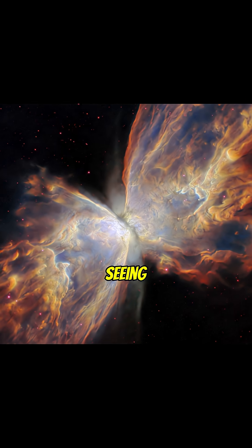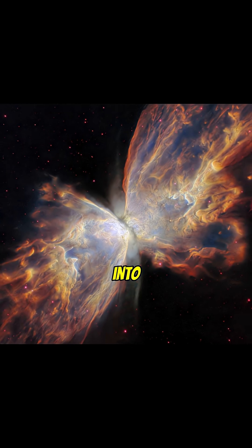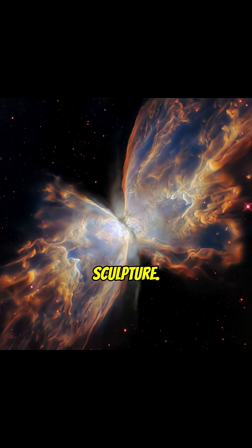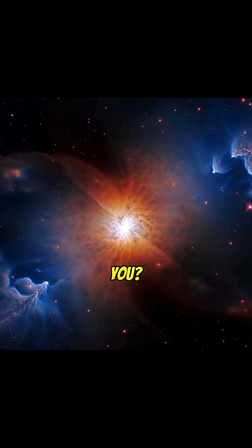What you're seeing is a star's last breath, frozen into a beautiful cosmic sculpture. But now it's your turn — what does this nebula look like to you?